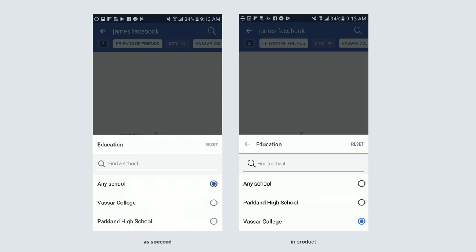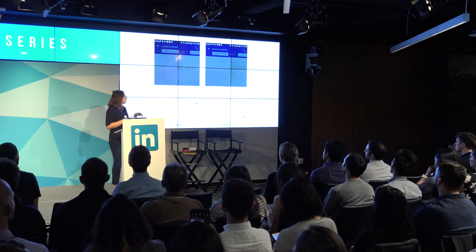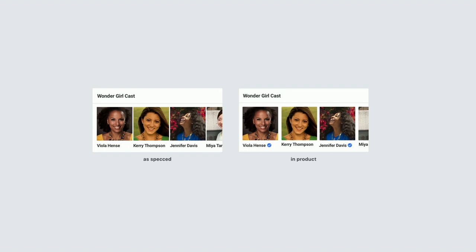The design manager I worked with on search did something really healthy — he got all the engineers and PMs together in a room and showed examples of what was in spec versus what was in the product. The differences aren't too stark, but little by little they add up. He showed case after case: here's the spec, here's what's in product — just these little differences. If you didn't have the detailed eye you'd say it's good, it's shippable. But in aggregate, all these little differences add up to a perceived lower quality product.